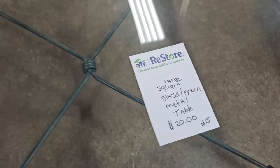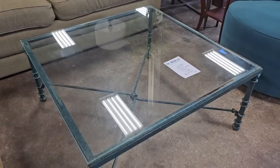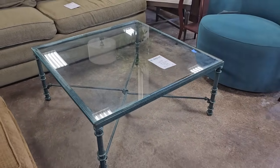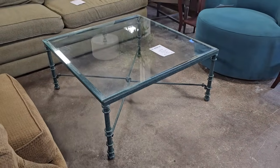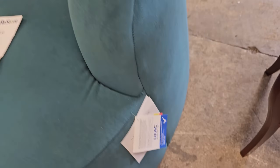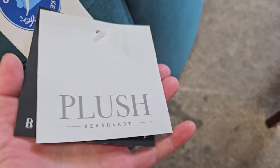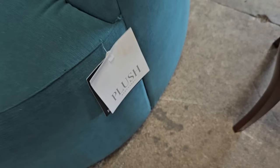And they've got this glass and metal coffee table for $20. And I can't believe they still have this teal blue swivel chair. It's only $200, and it's brand new from Bernhardt Furniture. However, these chairs go for thousands of dollars retail.